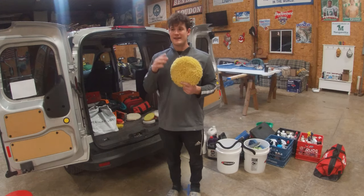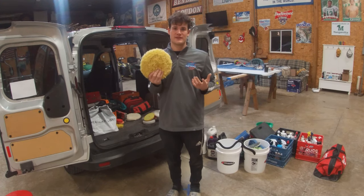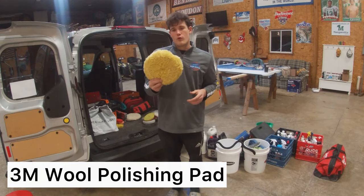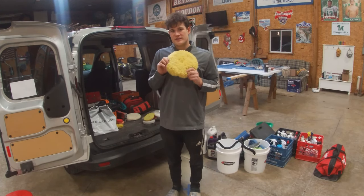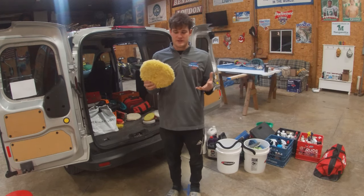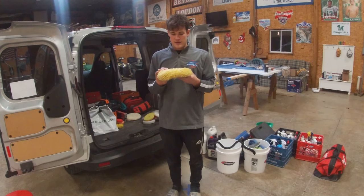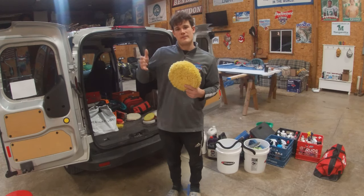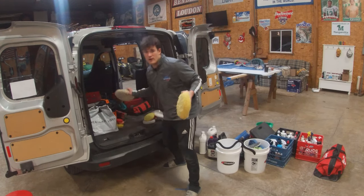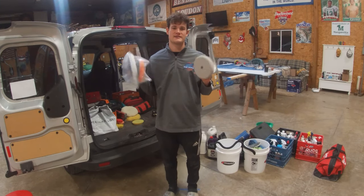Pad number two is a light cutting or polishing pad. I use this for light to medium cutting — I don't polish with wool pads. This is a yellow wool pad from 3M. I love this pad — it lasts, works well, cuts, and gives that good prep finish to then polish with. These are the only two wool pads I use in the business.